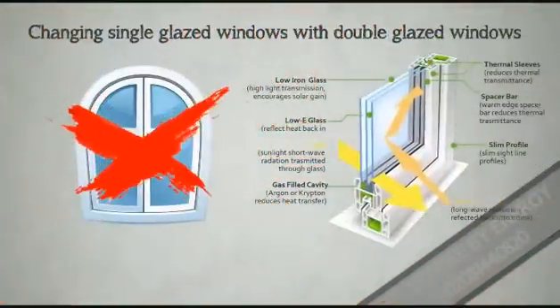Replacing windows. Double-glazed windows contribute greatly to your rating, as they are draft-proofed, they reflect the sunlight, and also have a higher thermal efficiency.